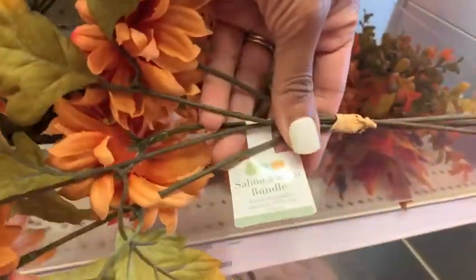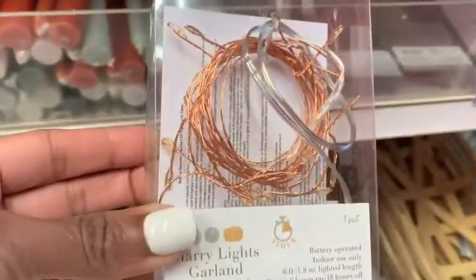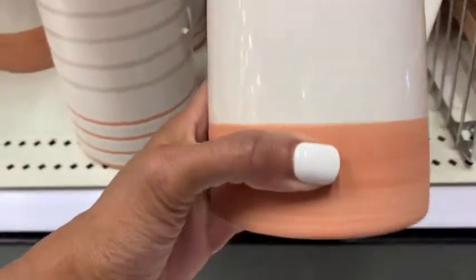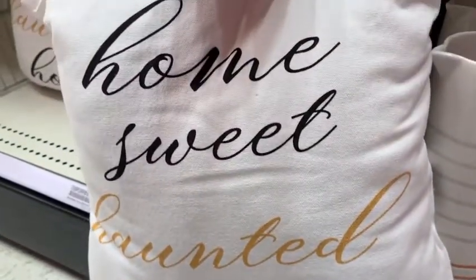This was the first time in probably three to four months that I went to Target and the dollar spot was actually stocked with items. Since April it has been completely picked through every time I go — I'll go in the morning, I'll go later in the day and it's just never stocked. So I was shook to see that it was actually stocked this time. They did have some really cute fall items at affordable prices and a full Halloween section, so if you're in the market for affordable fall or Halloween decor, head over to your Target dollar spot.